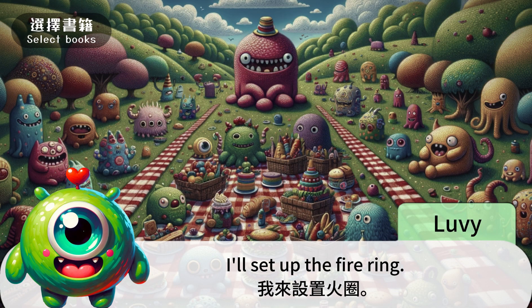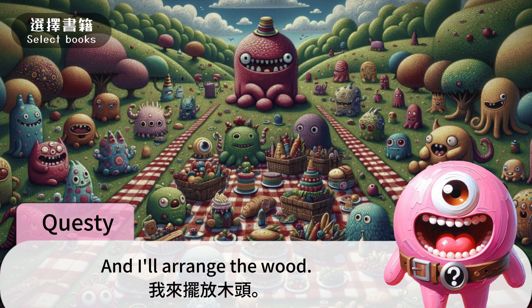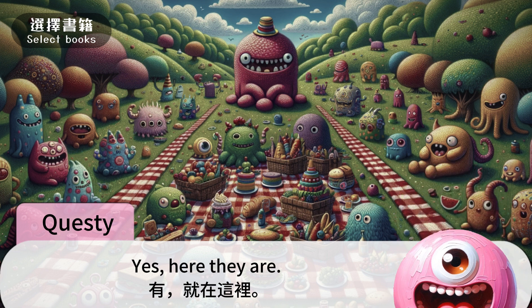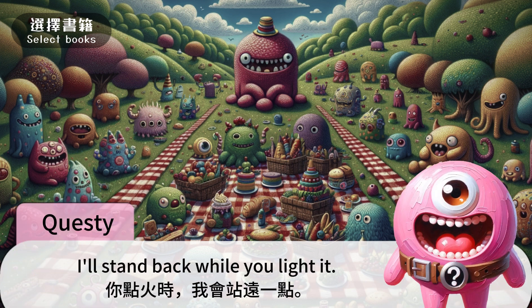I'll set up the fire ring. 我来设置火圈。 And I'll arrange the wood. 我来摆放木头。 Do you have the matches? 你有火柴吗? Yes, here they are. Let's be careful. Fire can be dangerous. 让我们小心一点。火是危险的。 I'll stand back while you light it. 你点火时,我会站远一点。